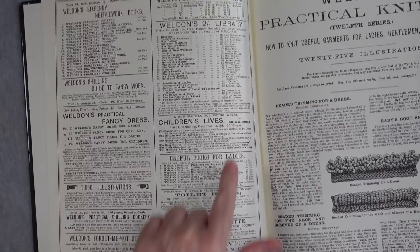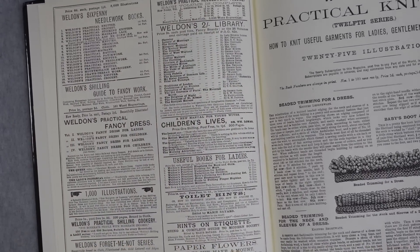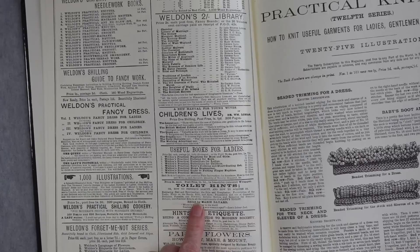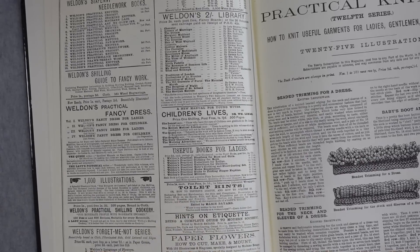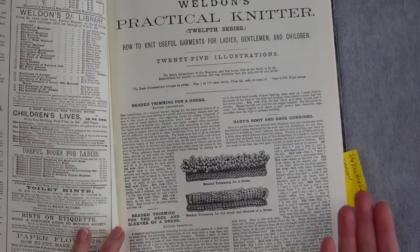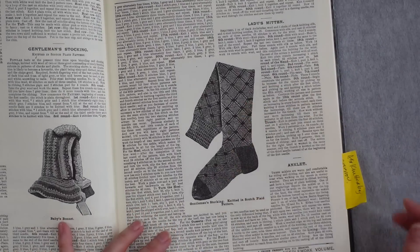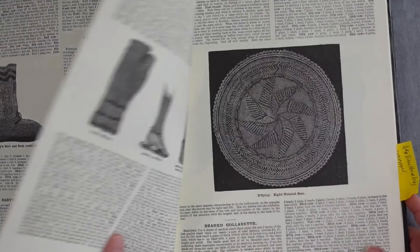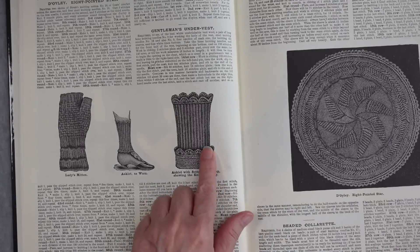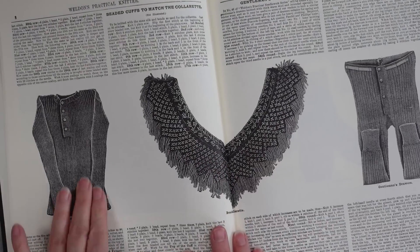Looking at the knitting: they have a full page devoted to advertising their other publications — useful books for ladies, toilet hints (meaning makeup, beauty, hair), etiquette, paper flowers, all kinds of things. As always, they have trims, baby items, and stockings. There's a gentleman's stocking in Scotch plaid pattern, a baby's bonnet, a doily in an eight-pointed star, some anklets, a lady's mitten, a beaded colorette, an undervest that looks like a sweater but worn underneath, gentleman's drawers, and more stockings.